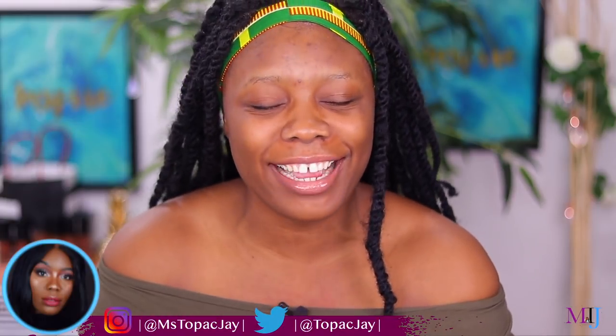Hey friends and welcome back! My name is Essay, and I love you all — even if we've just met, I love you.